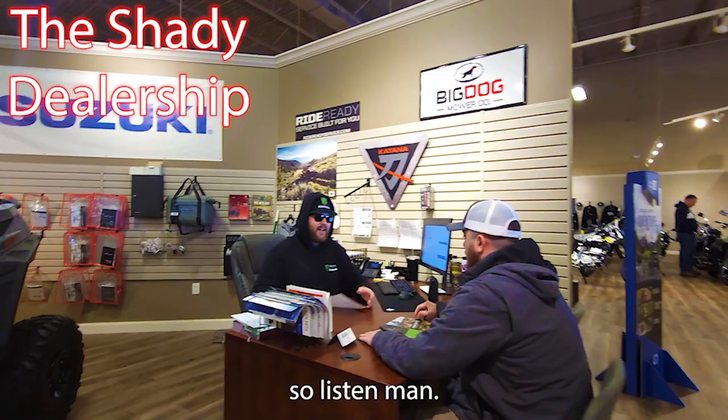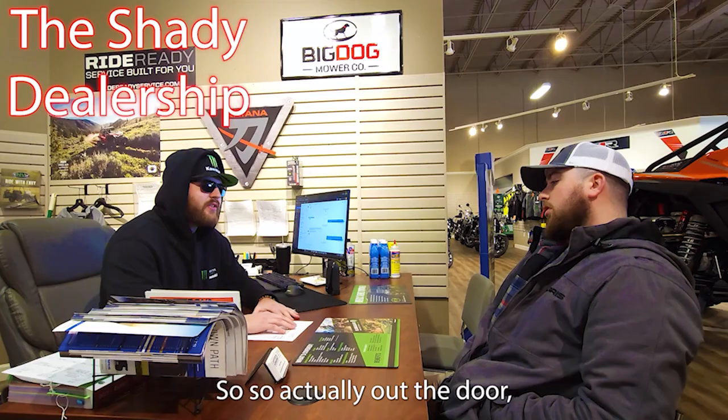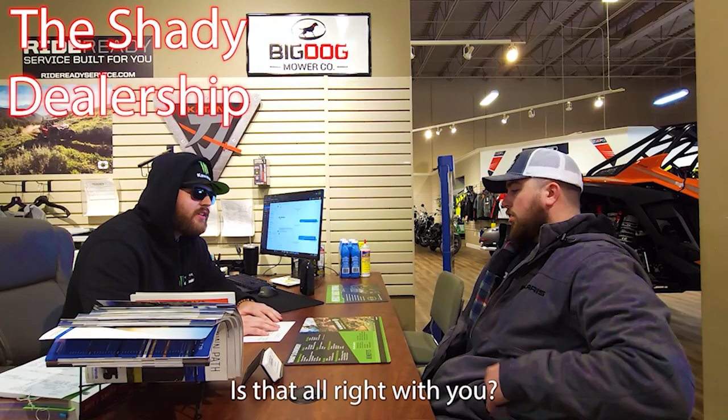I know I told you over the phone the Razor is $15,999, right? But we do have a couple of fees we put on it. So actually, out the door, we're looking at about $19,500-ish out the door. Is that all right with you? I wrote a check for $15,999.